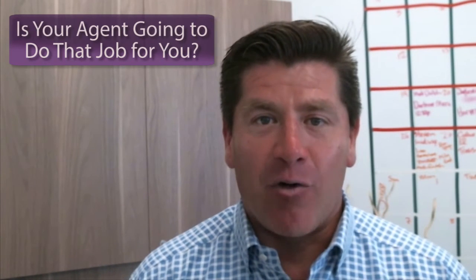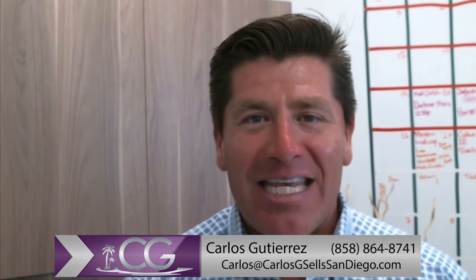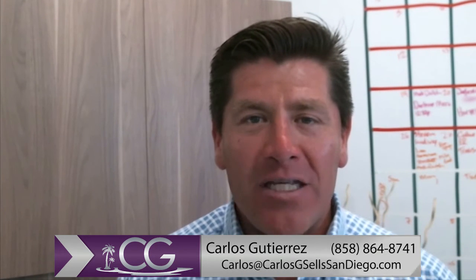So really the question is, is your agent going to do that job for you? They're going to ask the questions up front and make sure they're on your side to get you the best possible buyer to close escrow on your home. If you have any questions regarding anything real estate related, give me a call. It's Carlos Gutierrez here at Coldwell Banker International, 858-864-8741. Thank you for your time and we'll see you at our next video update.